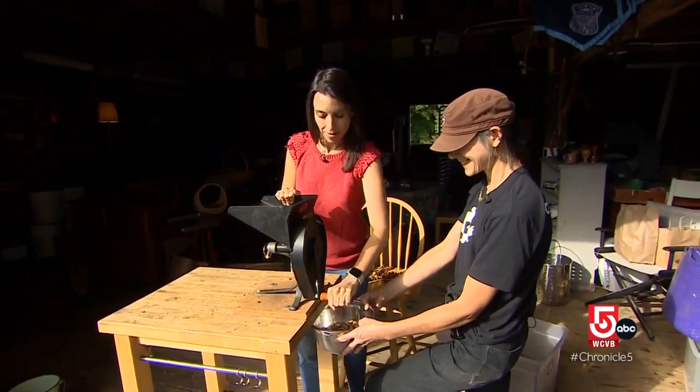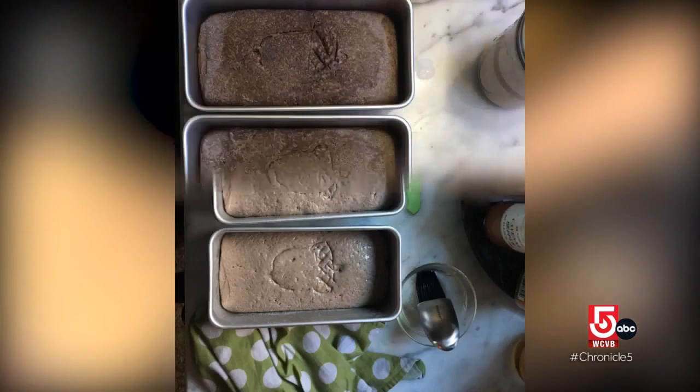Weevils aside, every part of the acorn can be used for something with a little elbow grease. You too can serve up delicious delicacies. Or in this case, a cheesy pun: I'd say that this nut is cracked.